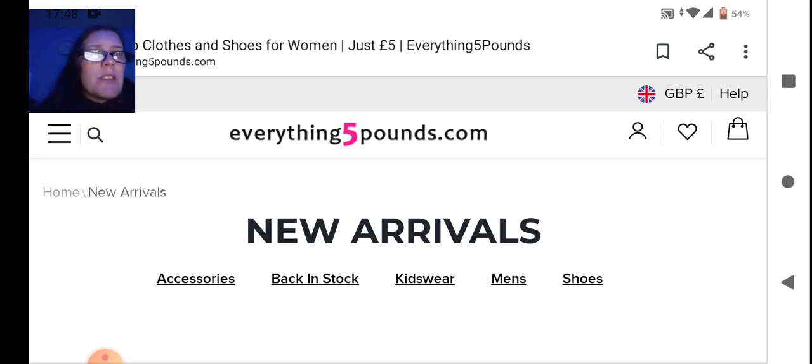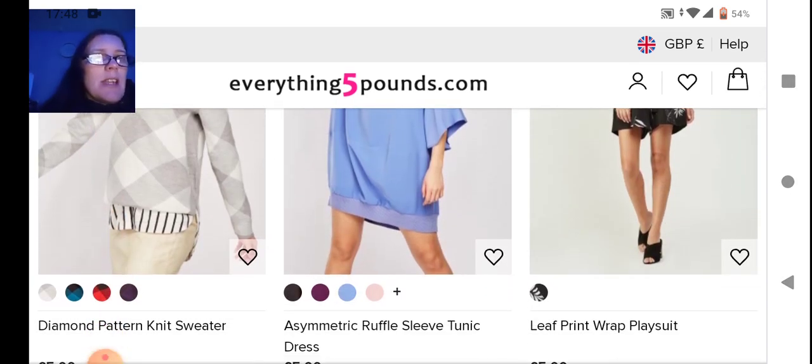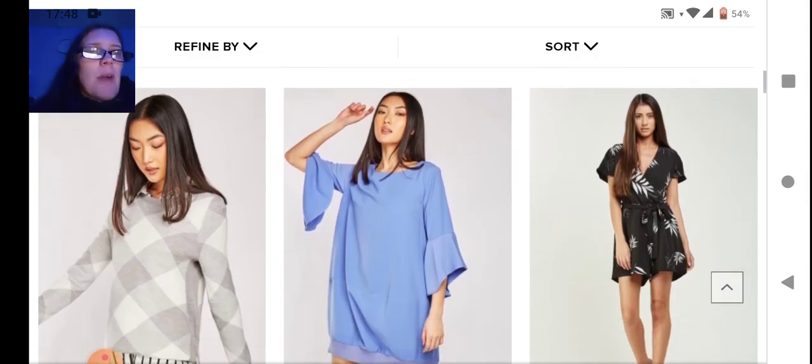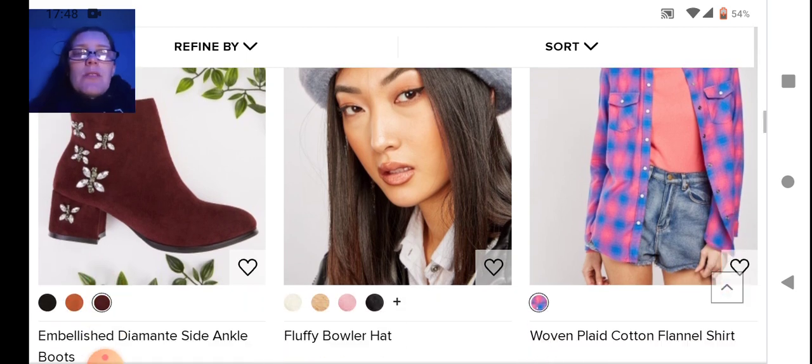It comes in a variety of colors. Next we have a wrap playsuit — just comes in black and white with leaf detailing. Nothing really exciting about it, although I do like the black and white. Unfortunately it's not available in another color.